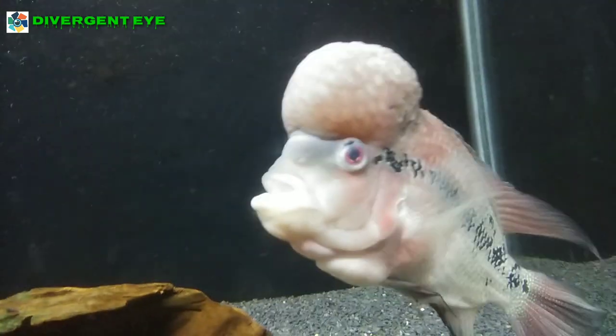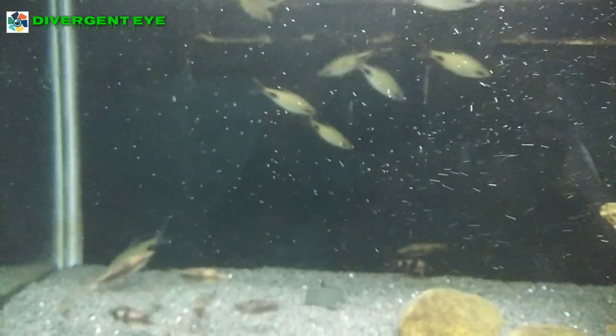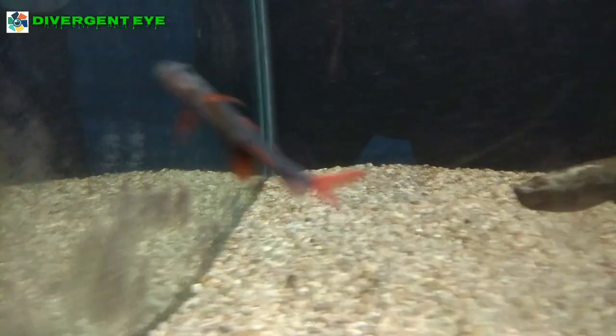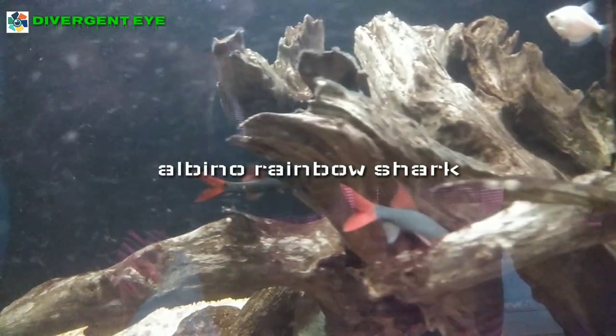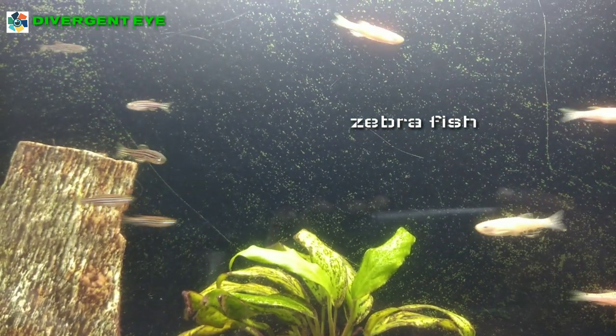With its bulged head, the flower horn is a variety to watch. Albino rainbow shark with red tail and stripe-bodied zebrafish are also great to watch.